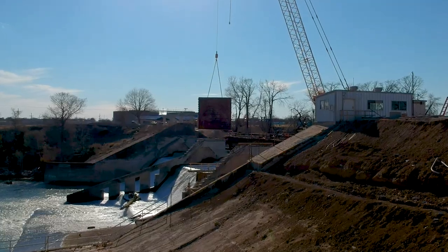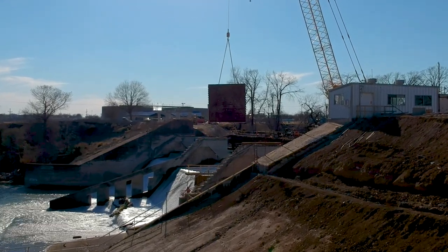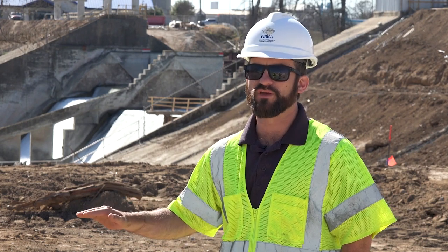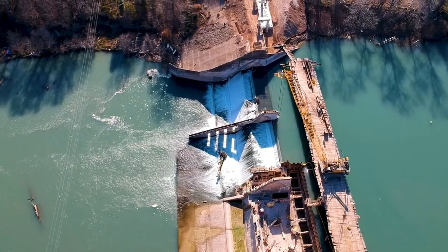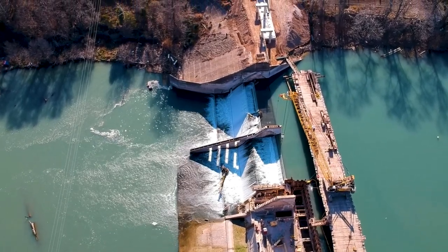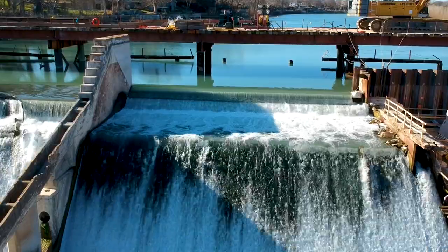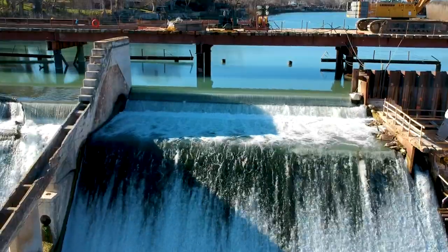Now that the contractors have completed the first pour for the bulkhead, there'll be two more pours to get up to the slab elevation of the spillway, and from there they'll start reshaping the spillway to accept the new gates. They're also in the process of beefing up one of the two center piers by adding two feet of structural concrete on one side and also making it taller out of the river channel. Once that work is complete, they will switch over to the next gate and repeat that process over several months.